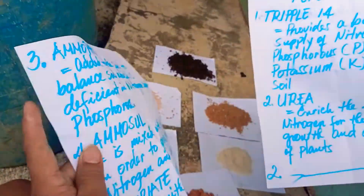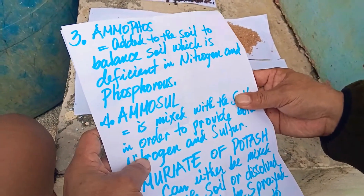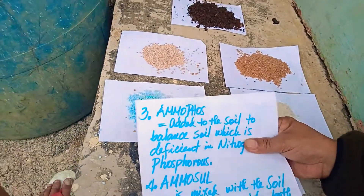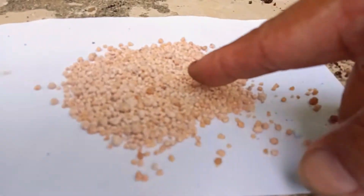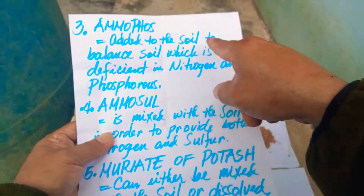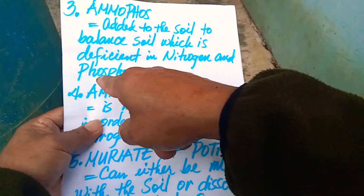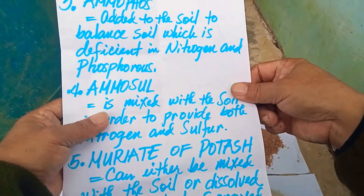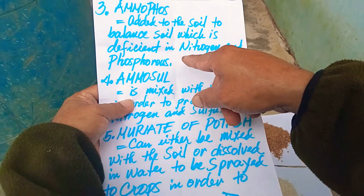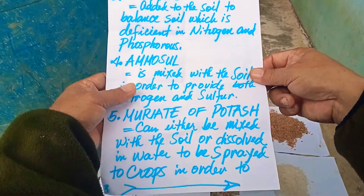Number three. This is Triple 14. This is urea — blue urea. This is Ammonium Phosphate, also called Amupose. When added to the soil, it gives a balanced supply to soil that is deficient in nitrogen as well as in phosphorus, but it has no potassium content. It corrects deficiency in nitrogen and phosphorus.